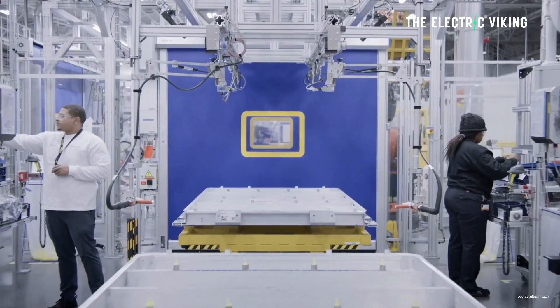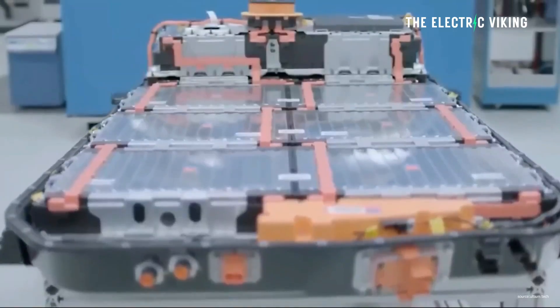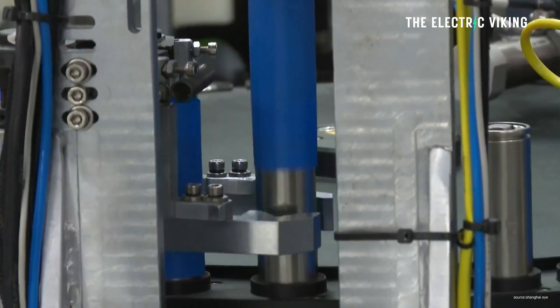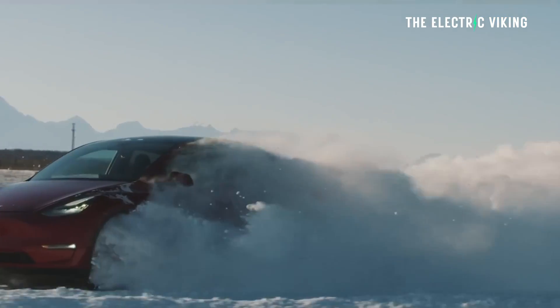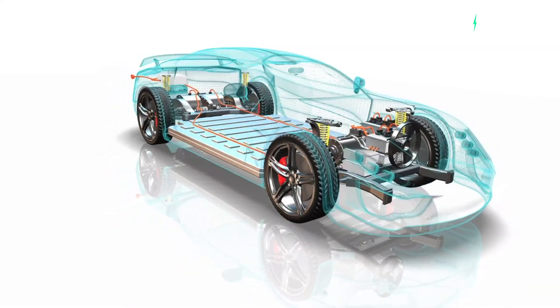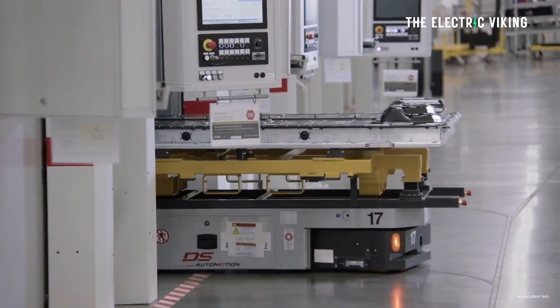This leads me to think: if Tesla is offering this as a possible replacement when something goes wrong with the battery, why not sell it as a service? I think this will happen eventually. It's worth keeping in mind, as it could mean that much older electric cars could easily get a more affordable lithium-ion phosphate battery replacement.